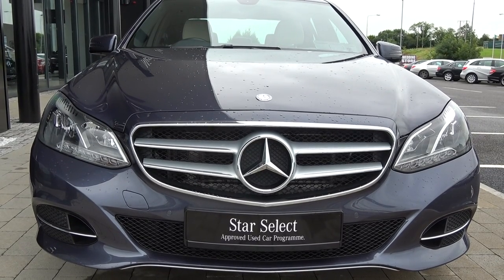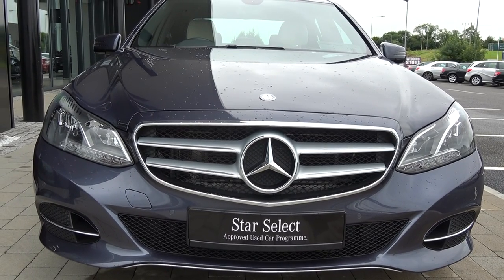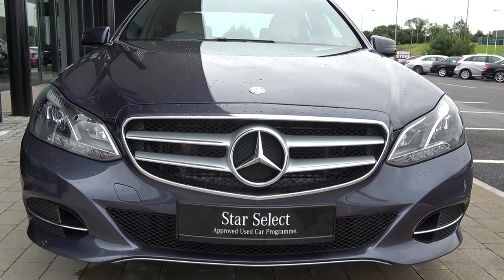Now moving on, we have your LED daytime running lights, front parking sensors, and a honeycomb diffuser on offer on your lower front bumper. Note the elegant chrome trim finish on your front grille, and again that chrome continued on offer below.